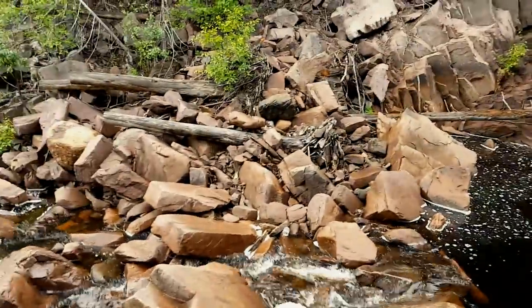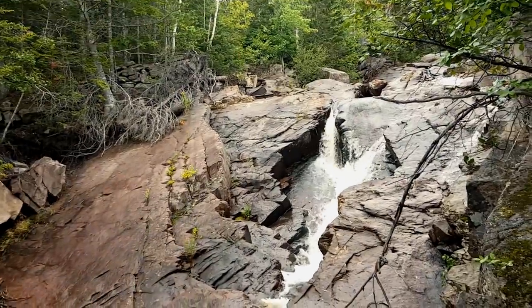This is the first waterfall of the section where I told you there were three. You actually have to climb up those rocks to get up to the other sections.